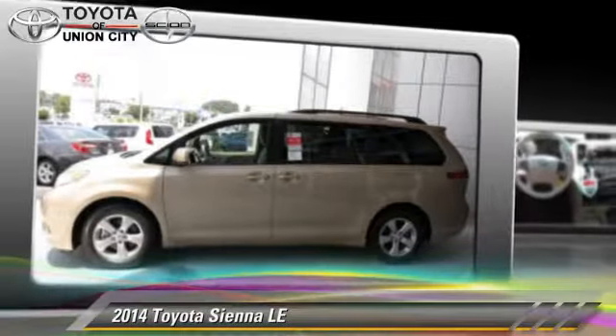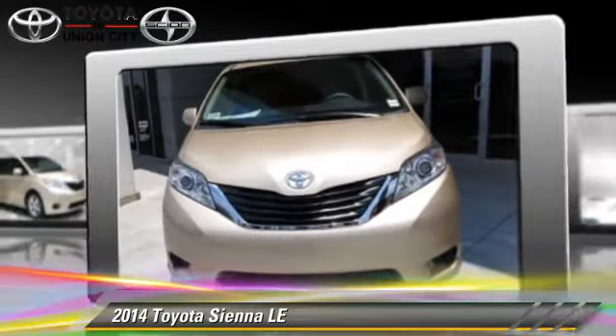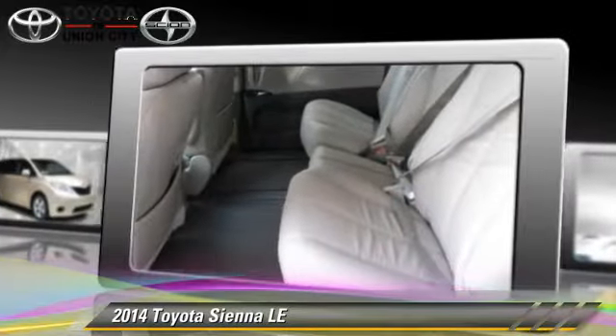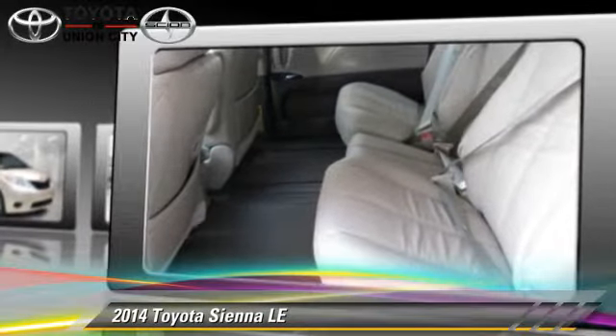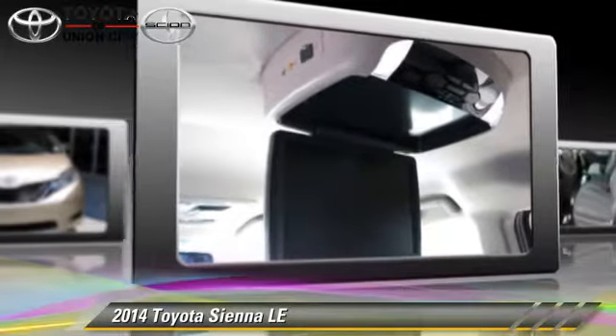The 2014 Toyota Sienna LE, powered by a 3.5-liter V6 engine with a six-speed automatic transmission. This vehicle is well-equipped, featuring air conditioning, powered door locks, and tilt wheel.